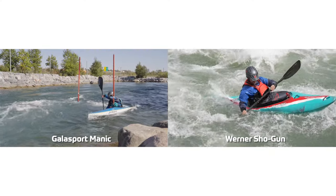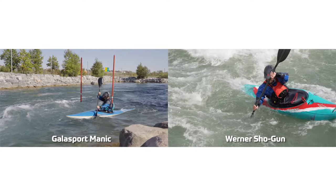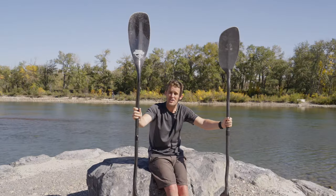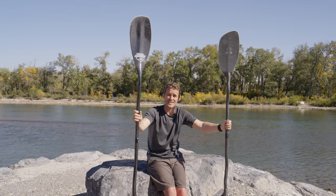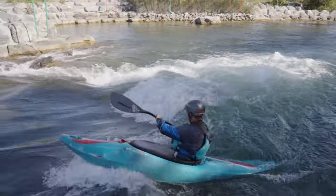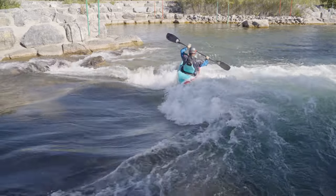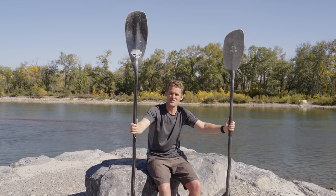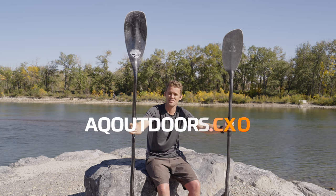So that's it — the Gala Sport Manic versus the Werner Shogun. Hopefully some good anecdotal comparisons there. If you've got any questions, comments or any insight yourself, we'd love to see it in the comments below. There are links with loads more information in the description below. If you liked the video, we'd be stoked if you subscribed, and to find out more about us and what we do, you can check us out at aqoutdoors.com.